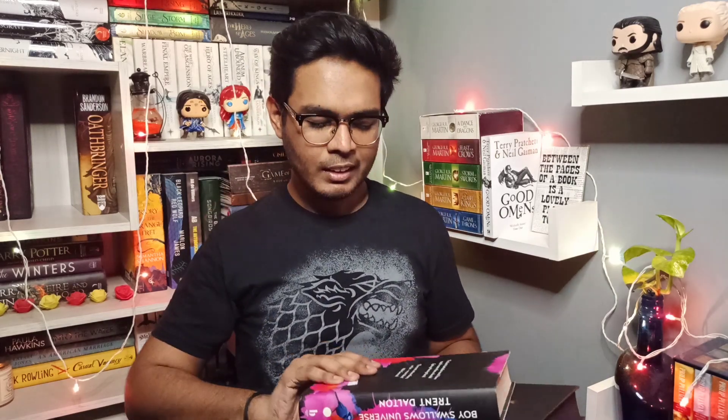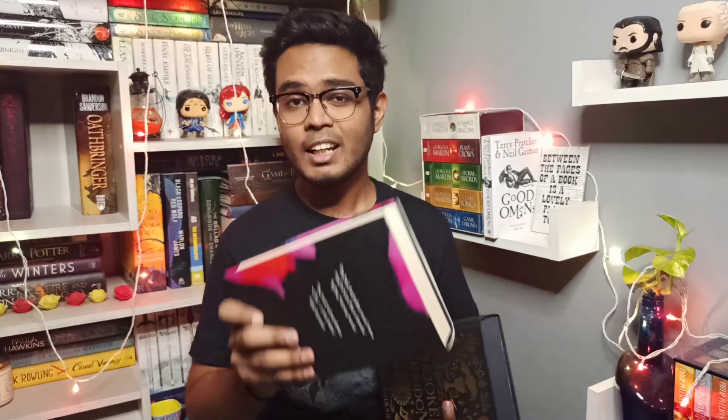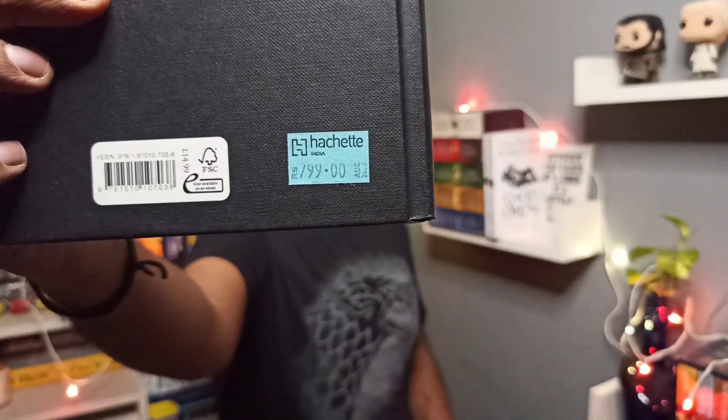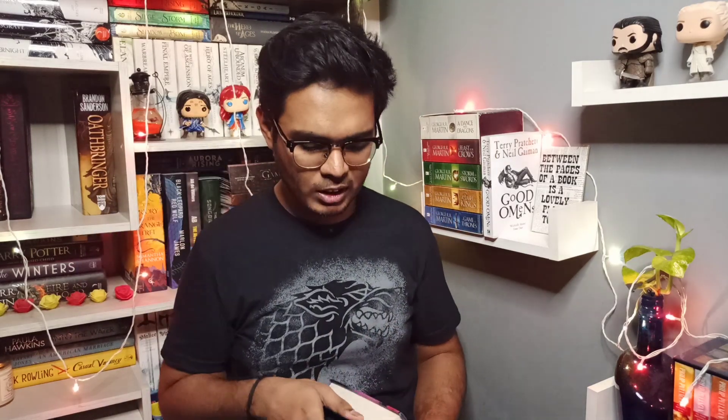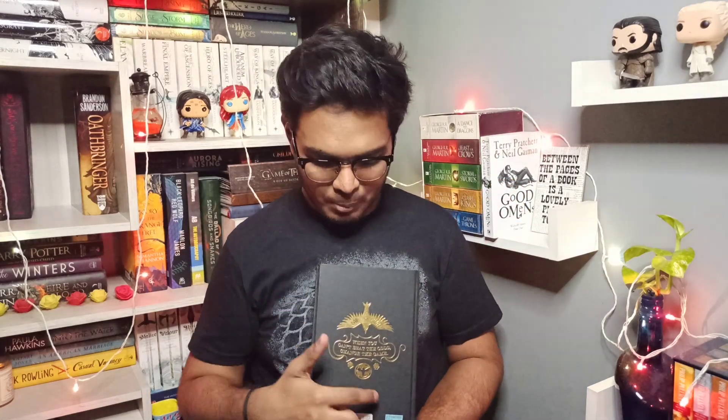I haven't actually seen hardcovers going into pirated press, but I have seen paperbacks and mass market paperbacks pirated on a wider range. I'm showing hardcovers here because of those marks — for HarperCollins you will find a sticker which says HarperCollins along with the price. For Hachette books printed in India, you'll usually find that type of sticker. So look for these stickers as they mark authenticity — I've seen them on the majority of my books.